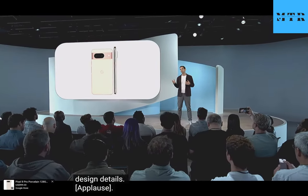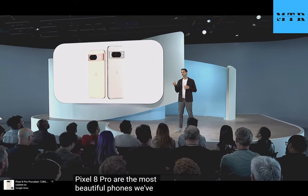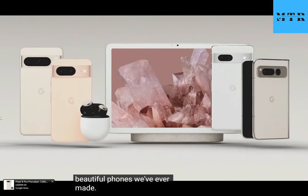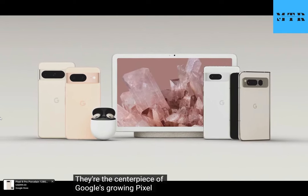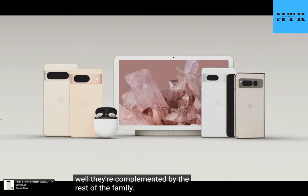Pixel 8 and Pixel 8 Pro are the most beautiful phones we've ever made. They're the centerpiece of Google's growing Pixel portfolio, and you can see how well they're complemented by the rest of the family.